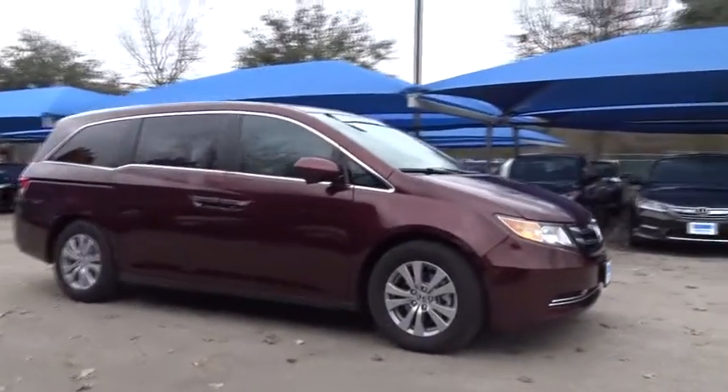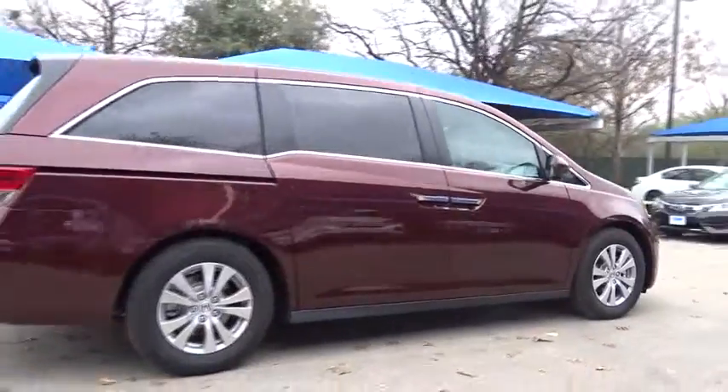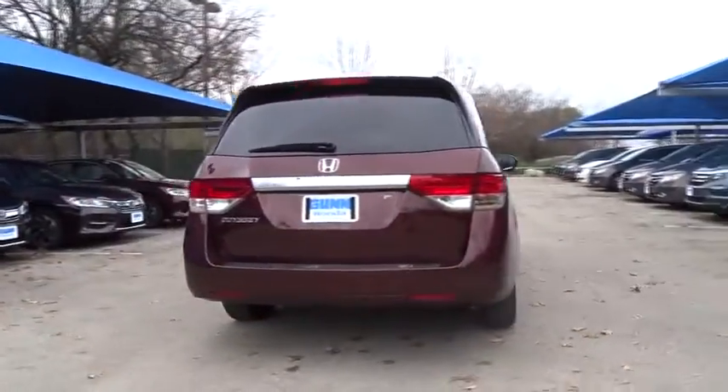The 2016 Honda Odyssey. The Honda Odyssey is a showcase of distinguished style, captivating technology, and advanced safety features — a must for all families.